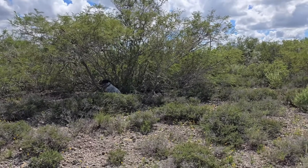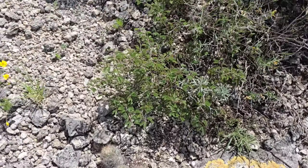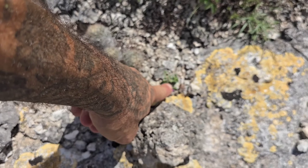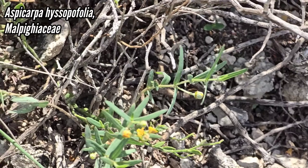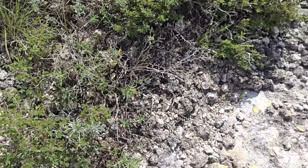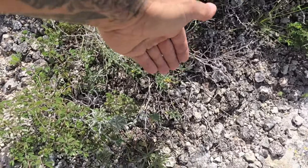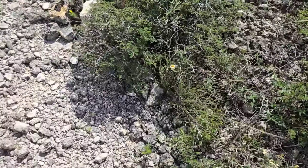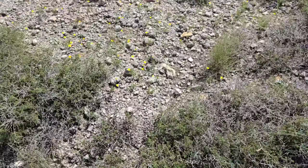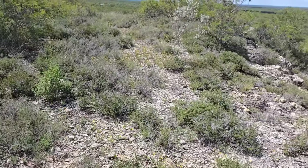Barry's in the shade. There's a little Escobaria right there. A little Nama. Aspicarpa right there — Malpighiaceae. Aspicarpa hyesopiifolia is the species name. Thymophila. Where the shit is this thing? I know it's gotta be here. This looks spot on for the habitat, but maybe not.